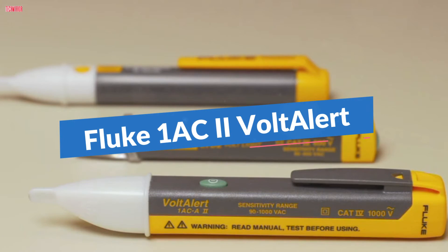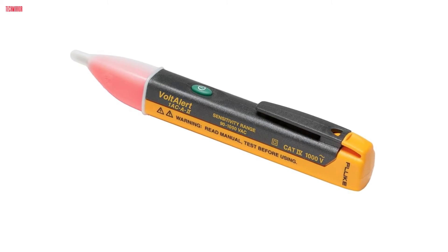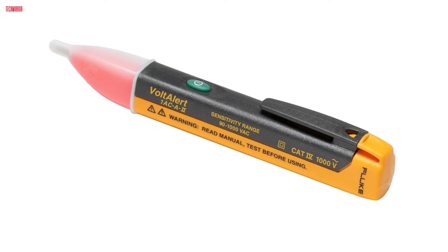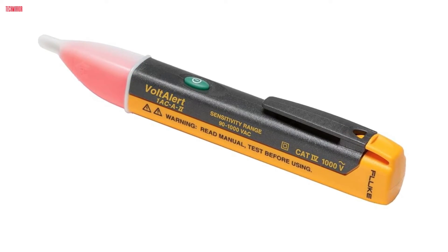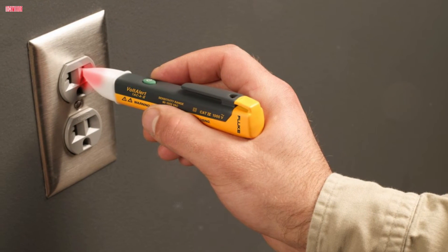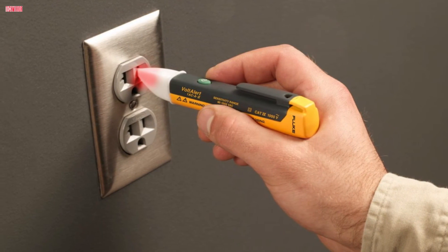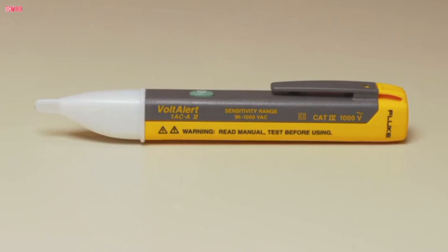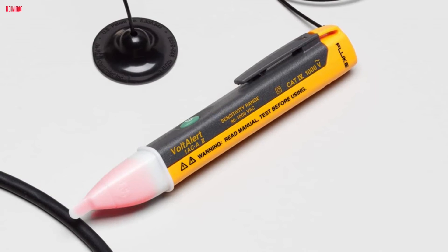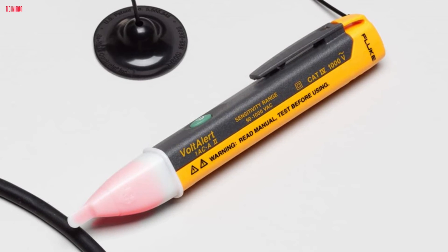Number 1. The Fluke 1AC2 Volt Alert Non-Contact Voltage Tester is a compact and reliable tool designed for easy detection of voltage in various electrical applications. Its pocket-sized design makes it convenient for electricians, maintenance personnel, and homeowners alike. Featuring a red glowing tip and audible beeper, the tester provides clear indications of voltage presence, ensuring user safety and efficiency. The continuous self-test feature offers peace of mind by ensuring that the tester is always in working condition. With a wide voltage detection range of 90V to 1000V AC, the Fluke 1AC2 accommodates a broad spectrum of electrical systems. The audible or silent mode adds convenience for different environments, with the option to disable the beeper for quiet operation when needed.